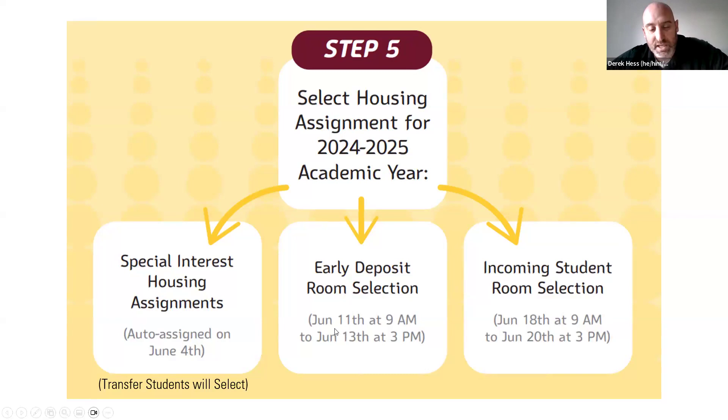Early deposit room selection is June 11th to June 13th, and the bulk of students are in incoming student room selection beginning June 18th at 9 a.m. You'll see the halls listed, the rooms available, and the student clicks confirm on the room number and hall they want — and that will be your room assignment for the fall.